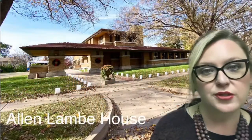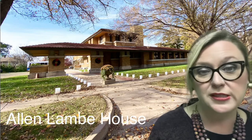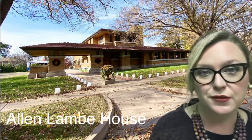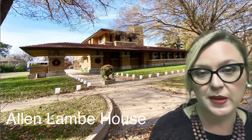A couple of other really cool things in College Hill: the Allen Lamb House is a home that was designed by Frank Lloyd Wright, and it has a lot of Japanese influence because Frank Lloyd Wright was designing a hotel in Japan at the time.